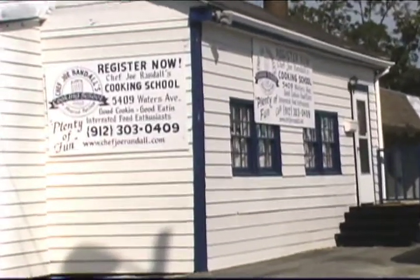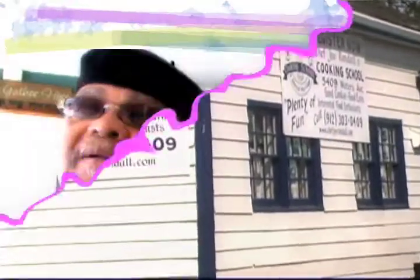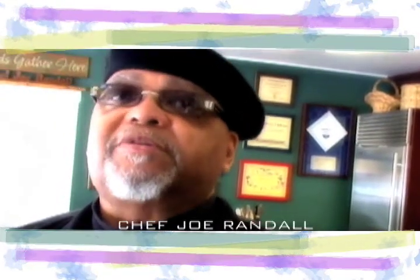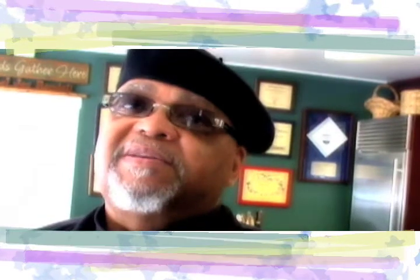It's a recreational cooking school where I do what I consider demonstration dinners. We have people come and enjoy a wonderful meal, but they get the recipes. It gives me a unique opportunity to share recipes that I've either developed or discovered throughout my culinary journey as I've traveled around this wonderful country.